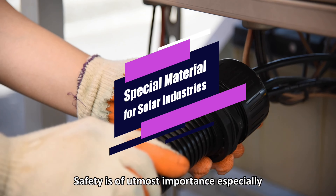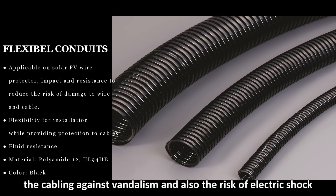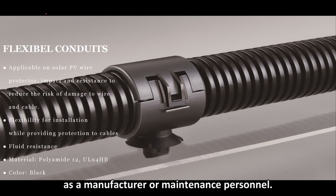Safety is of utmost importance, especially when checking buildings. We need to protect cabling against vandalism, and also the risk of electric shock, for manufacturers or maintenance personnel.